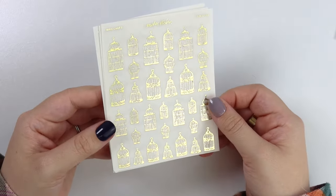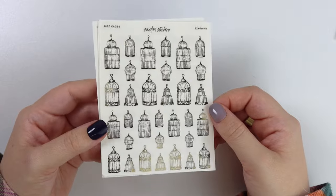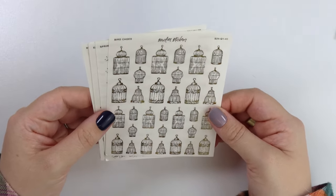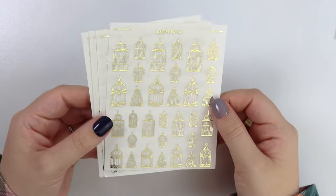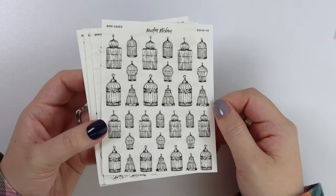Next we have some bird cages. These can really be used anytime — I don't even think they need to be spring. I may have to re-release it and redo the SKU to be more of a permanent item, but here we have the bird cages.